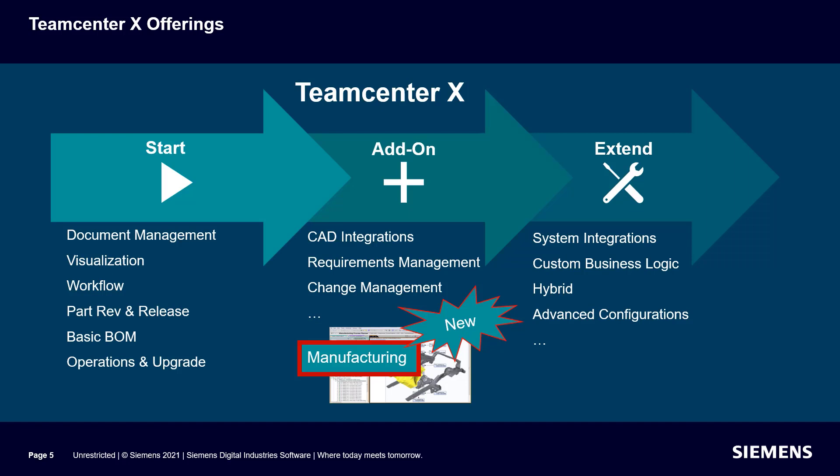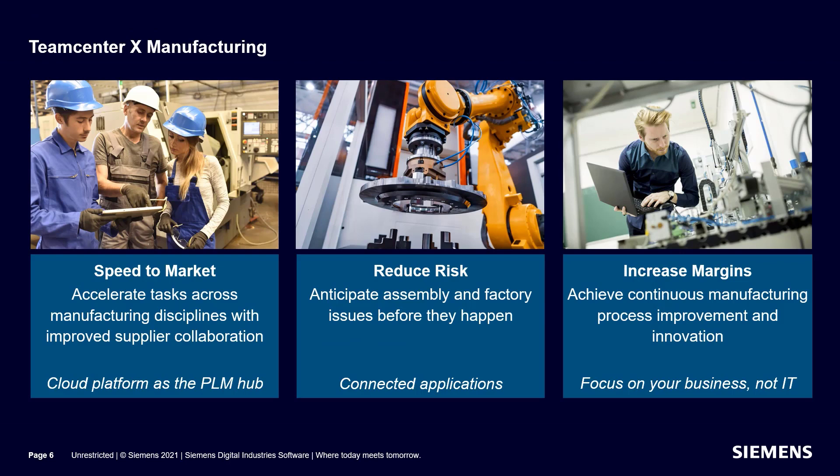We're excited to announce that we've expanded the Teamcenter X add-ons to include support for manufacturing. Teamcenter X manufacturing includes industry-tailored solutions with built-in best practices and role-based authoring capabilities, delivered in an optimized and proven cloud environment to help you get started fast.